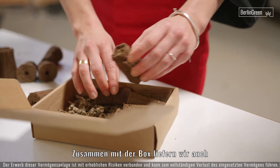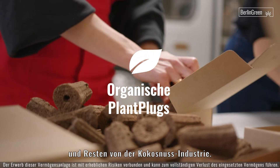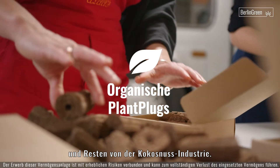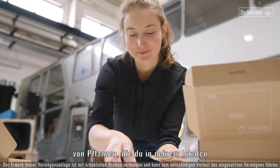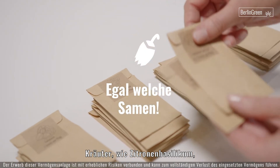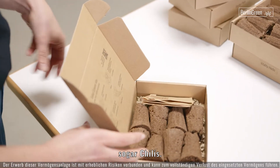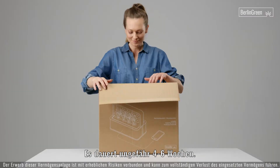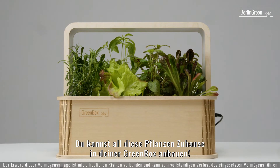Together with the box we deliver organic plant plaques made out of resins and leftovers from the coconut industry. Together with the plaques we deliver seeds of plants you cannot buy in your local supermarkets — herbs like lemon basil, Thai basil, cilantro, even chilies. Growth takes between four and six weeks. You can grow all of them in your home, in your Green Box.